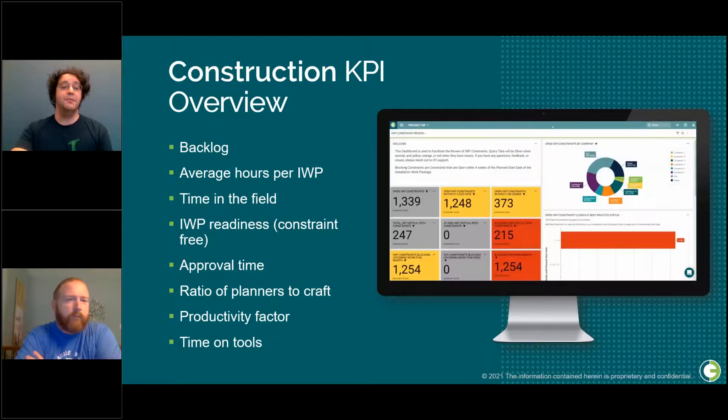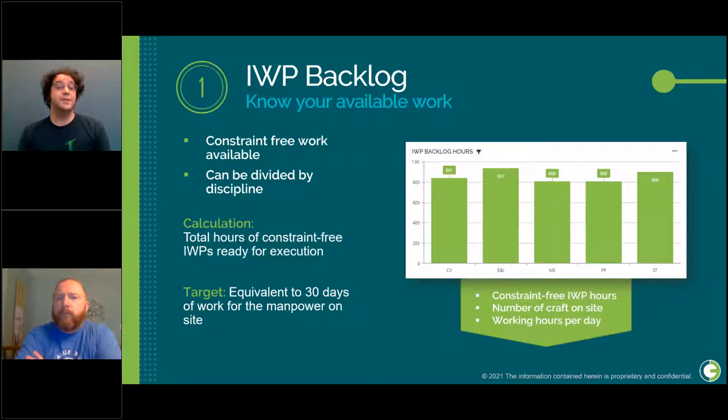For our first KPI, we have the IWP backlog. This shows the amount of constraint-free work that's in hand and that your field personnel are going to be supporting. It's important to know the amount of constraint-free work because it informs how much manpower we have budgeted. We calculate this as the total hours of constraint-free IWPs ready to be executed on. Ideally, you want about a month's worth of work on hand based on the manpower that will be on site.